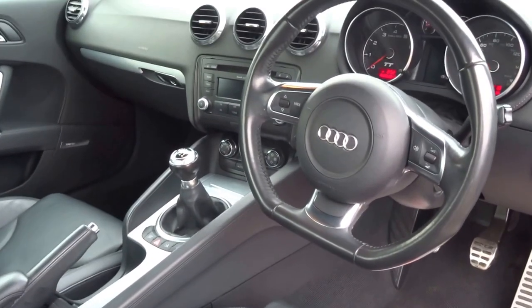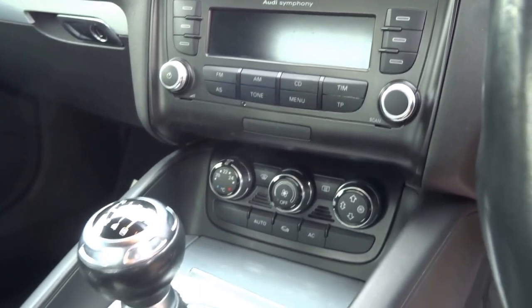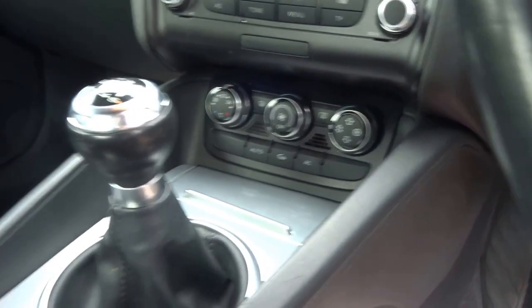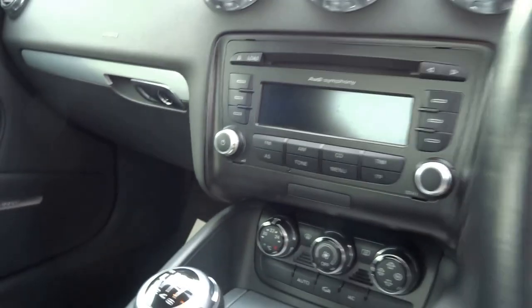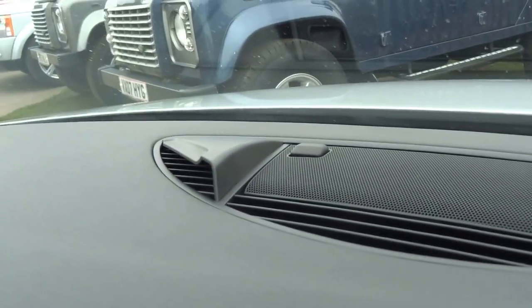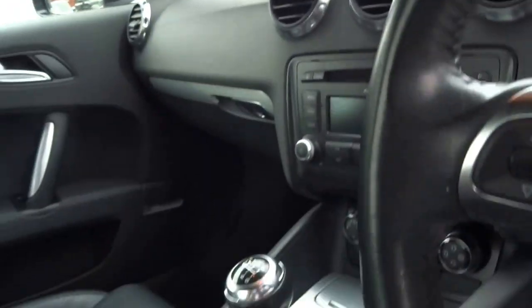Big fan of the Audi TT interior — it just looks a little bit more special than the A4. You've got this driver-focused cabin with the radio slanted towards the driver. This car's got air conditioning, a six-speed manual transmission, a button for the spoiler, cruise control, stainless pedals, and also the Bose surround sound system, which has subwoofers in the dashboard. Nice vents — Audi always do a good job with the vents, they look very smart.